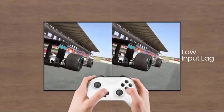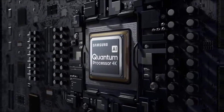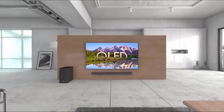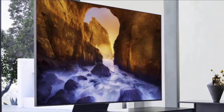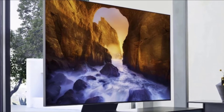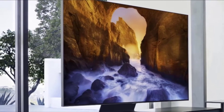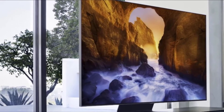Samsung's OneConnect box returns and appears more or less unchanged from last year's iteration. Inputs include four HDMI ports and a trio of USB ports. There's a single cable or antenna input but no support for any analog connectivity otherwise. A Toslink Digital Optical Output handles sound with devices not compatible with ARC, and a single Ethernet port is offered for wired Internet connectivity.